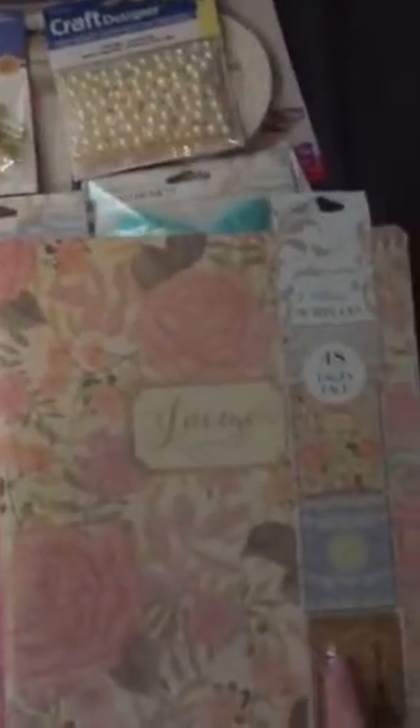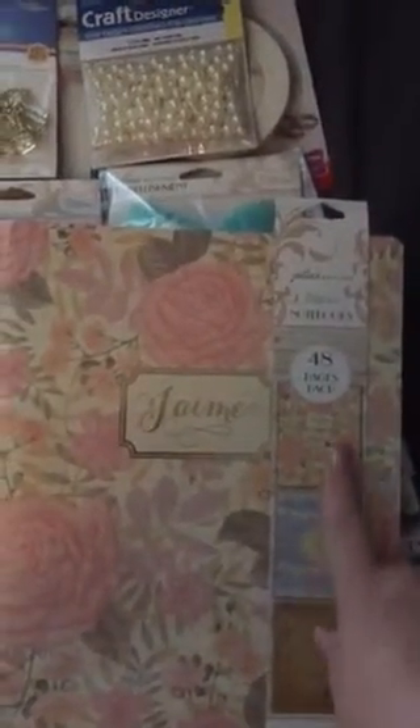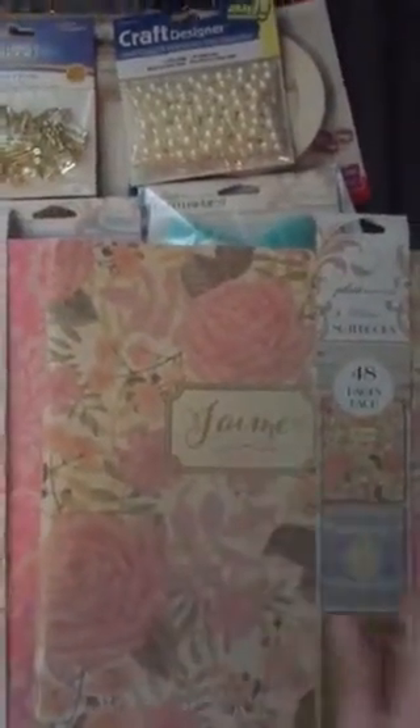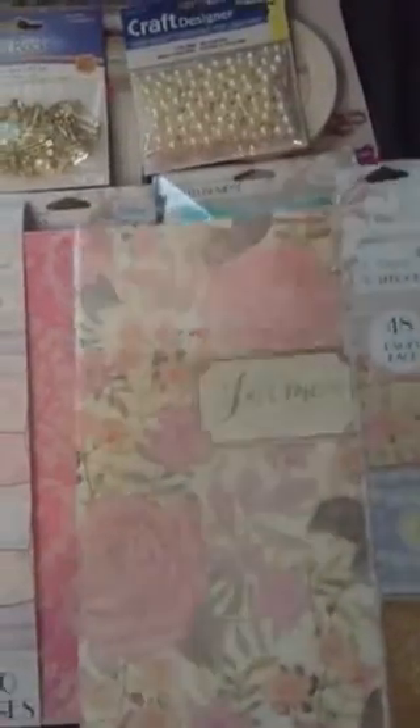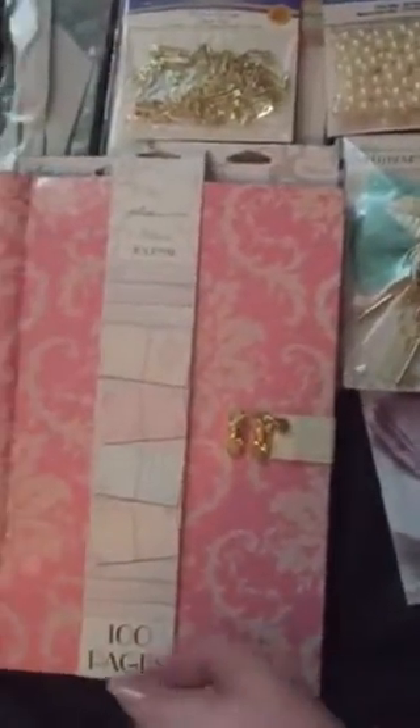Then look at these journals. These are 8½ by 11 notebooks and there's three of them in a pack — it says Jemme on it. There are three of them in here, perfect for the back-to-school young lady that likes crafting and vintage. And look at this beautiful journal — this is also in that Jolie's Boutique Parisian collection and they had it all on sale today, 40% off.